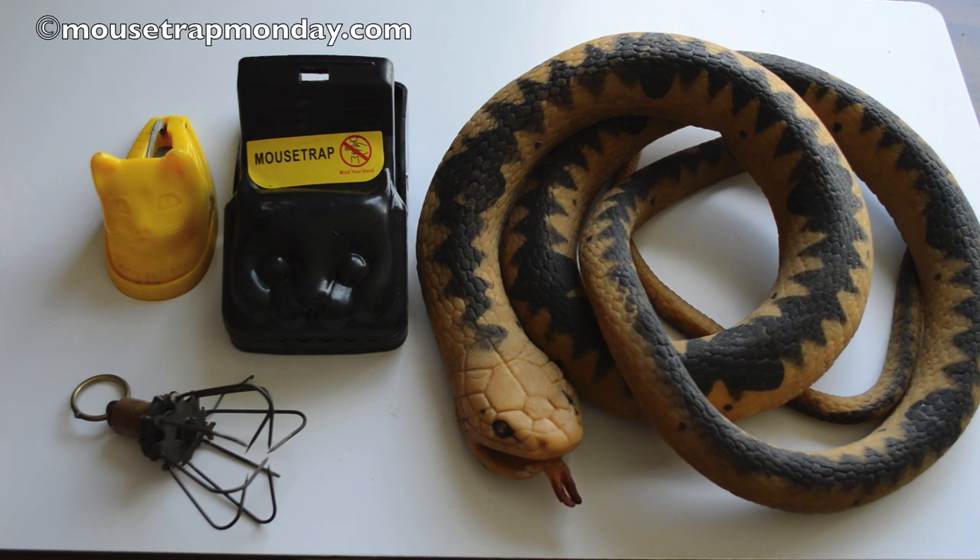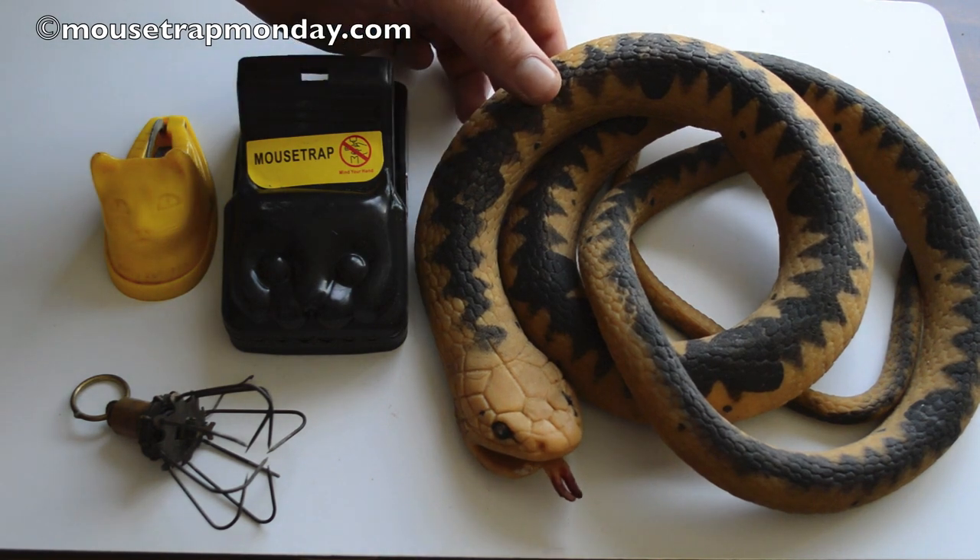Today for Mousetrap Monday, I have something a little different to show you. People have asked in the comment section if I could invent my own mousetrap, what it would look like. I came up with several really unique designs and in this video, I'm going to share one of those with you.